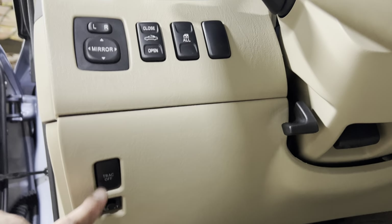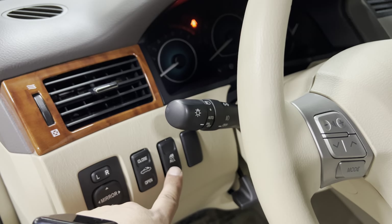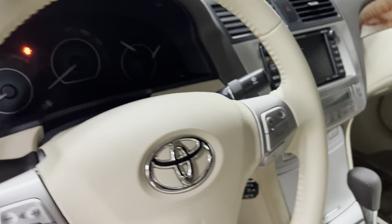There's your TPMS light reset, traction control, power mirrors. This button puts the top up and down, this works all the power windows, and you have steering wheel radio controls and Bluetooth right over there.